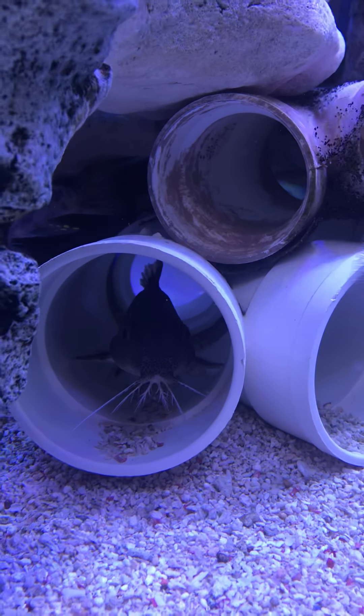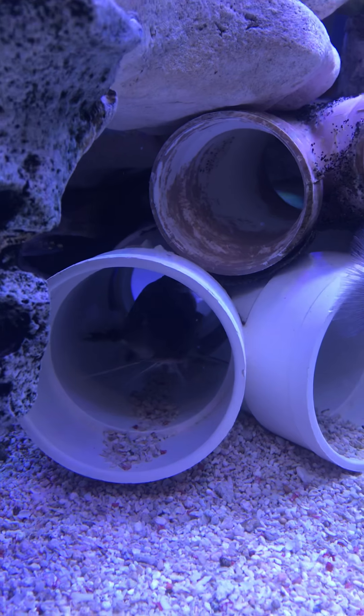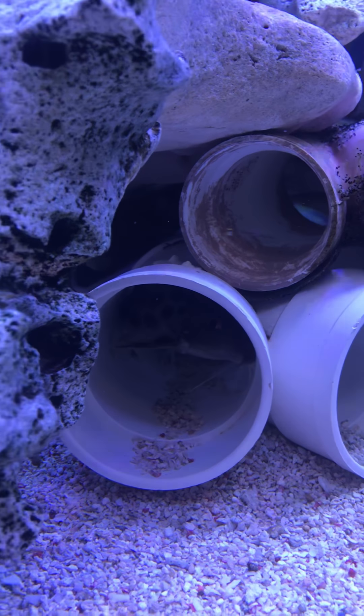That's my spotted Synodontis catfish, a little shy. He comes out every now and then.